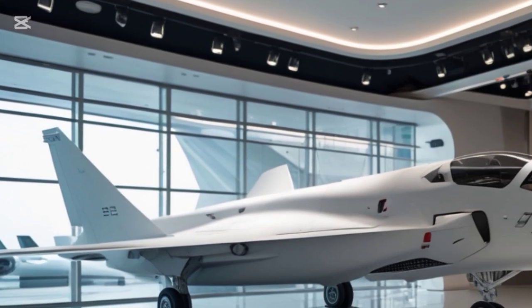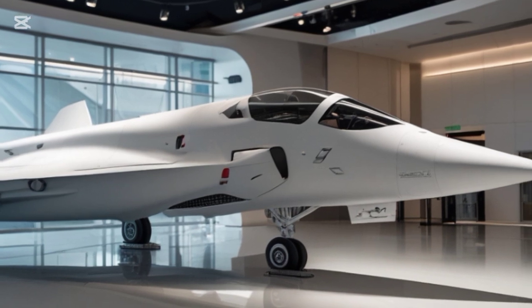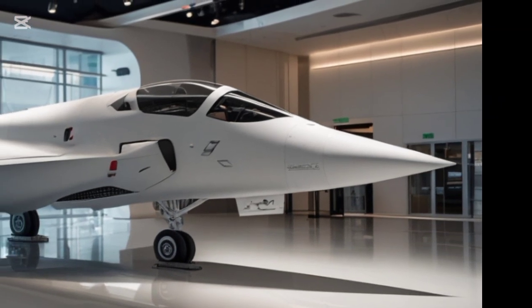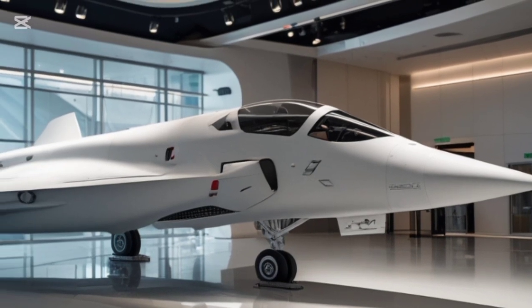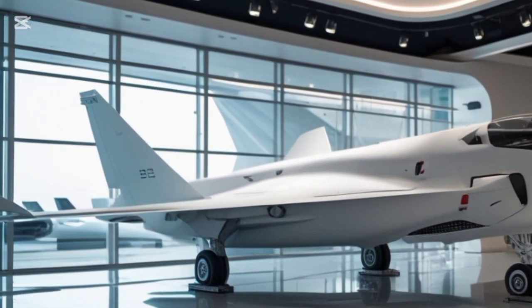The engine air intake has been slightly reshaped to enhance airflow efficiency, improving both high-speed performance and fuel consumption. The aircraft's signature bubble canopy provides unparalleled visibility, while upgraded LED-based lighting systems improve low-light operations.